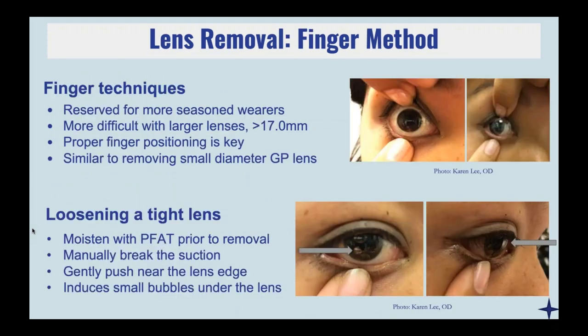As patients get better, they can slowly shed the removal plunger and try to remove the lens with the finger — almost like the watermelon seed removal method with GP lenses. One thing to keep in mind is if the overall diameter is really large, it's difficult to pull the eyelids apart all the way. Another helpful tip is to have your patient massage by the lens edge, indenting the conjunctival sclera, and usually you can get a little air bubble to form. Once that air bubble forms underneath the lens, it's going to break that seal. Also consider using preservative-free artificial tears to help loosen things up so removal with the plunger will be easier.